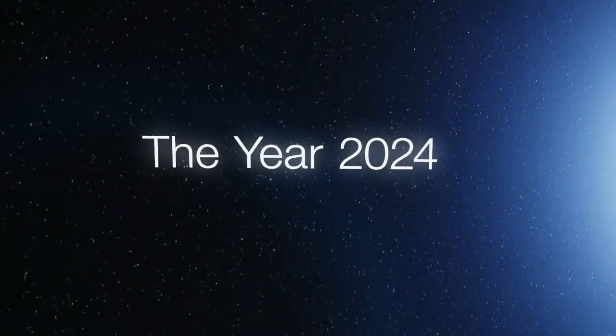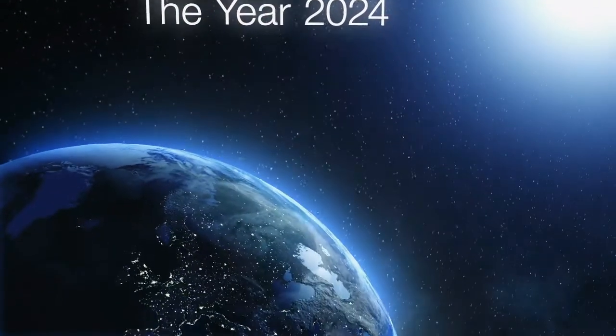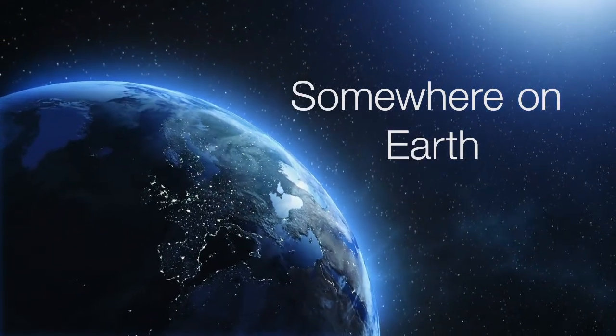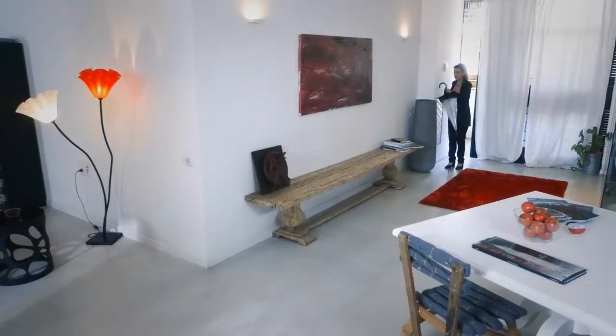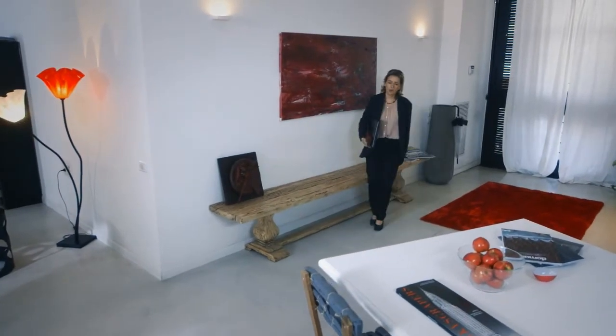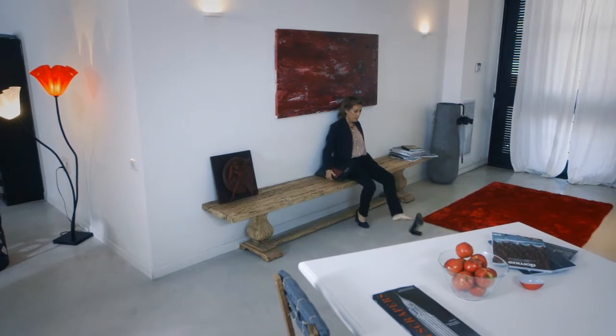The year 2024. Somewhere on Earth. What an interview. I'm not taking it, Simon.